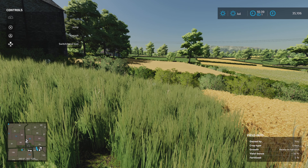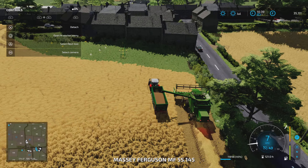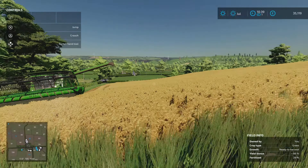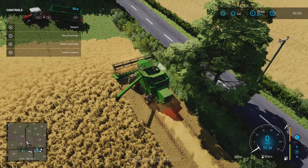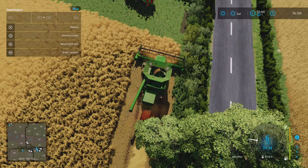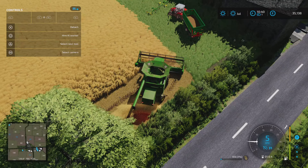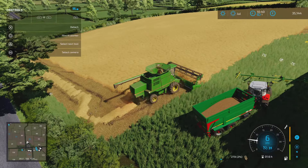Baling contracts everywhere as per usual. Takes a while for this to unload. Get in here now, tuck this in nice and neat. Should try and keep this out from the ditch with the straw so that I'll be able to come along with the baler and get it afterwards. Hopefully going across won't be as taxing on this as coming up that hill.